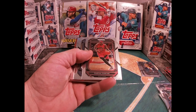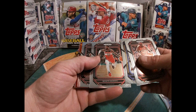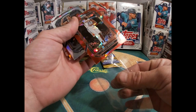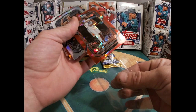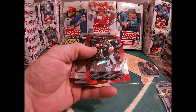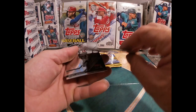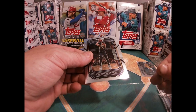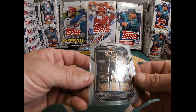DeMar DeRozan, Pascal Siakam, Andrew Wiggins, Monte Morris, Kawhi Leonard, Mikal Bridges. Nice — Steve Nash, D'Angelo Russell, Magic Johnson. Rookie — Andrew Nembhard.